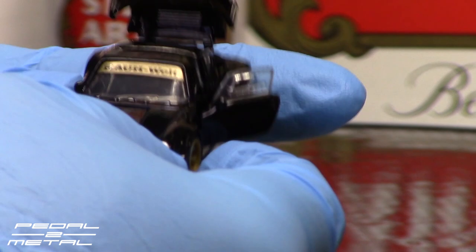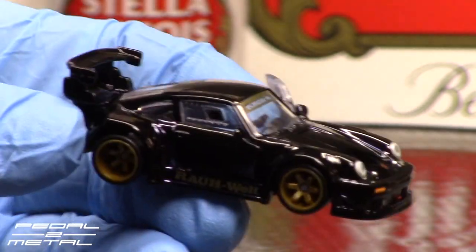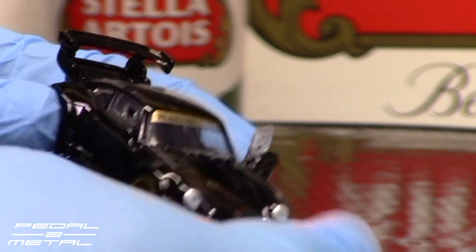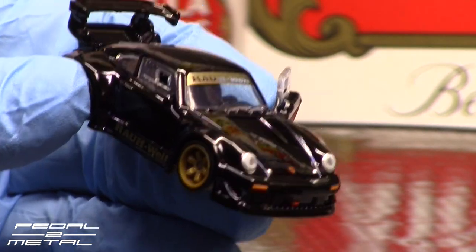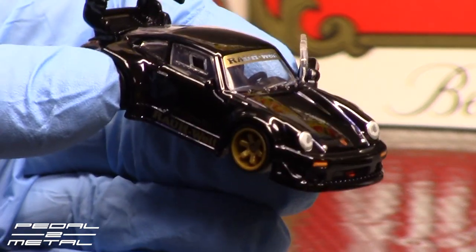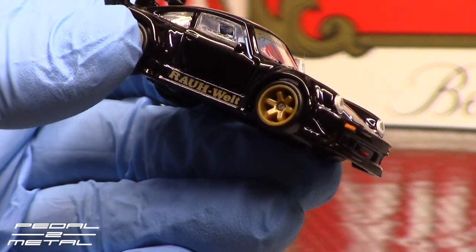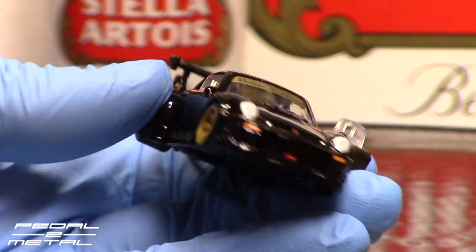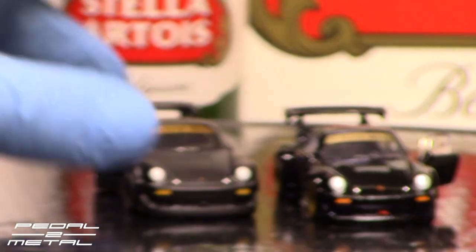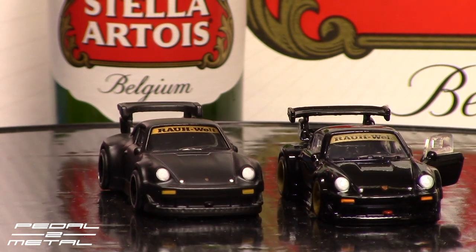RWB cars are definitely not for everybody — they're a love-hate kind of thing. I like his philosophy but some of the cars are a little over the top for me personally. Originally they were not meant for rich people as a status symbol — they were meant for Nakai and his buddies who could ante up the money to prep their cars for track days with the Idlers Meet group, which usually have the Idlers logo on the tires. I'll show that on the 1:43 shortly.